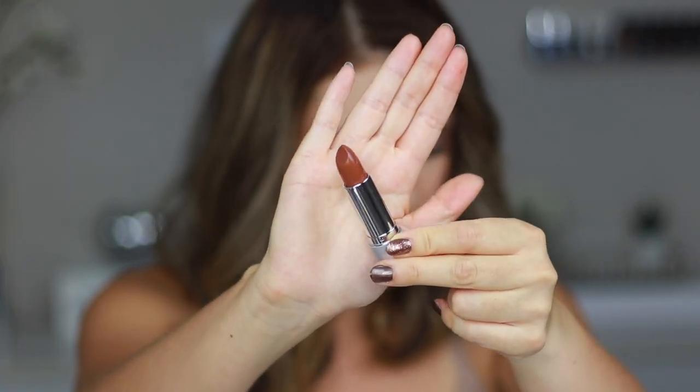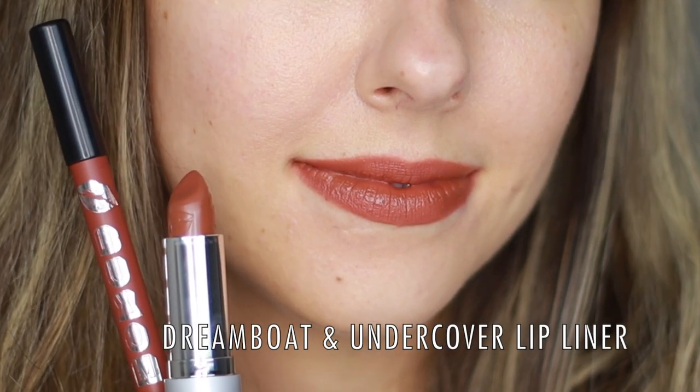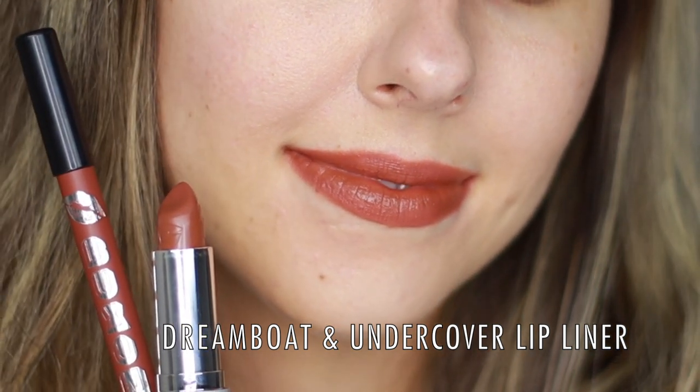The next shade is called Dream Boat, and it's a toffee nude. I can tell this one definitely has more of a brown undertone. That's how it looks on my lips — actually really pretty. I feel like the entire line is perfect for fall; these are such beautiful fall-friendly lipsticks. I just did a video about my favorite fall lipsticks, and I wish I had these before because I would for sure include at least two shades. Very brownish undertone but not too harsh — I would totally wear it. That's Dream Boat.